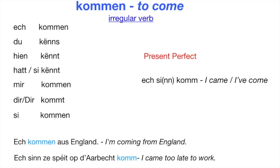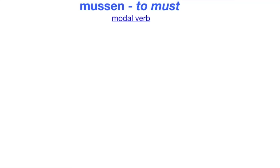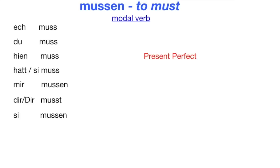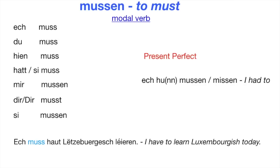The next verb: MUSSEN — to must, to have to. It is a modal verb. Ösch MUSS. Du MUSS. Jen MUSS. Hat sie MUSS. Mir MUSSEN. Dir MUST. Sie MUSSEN. To build the past tense of MUSSEN you must use the present perfect — MUSSEN has no imperfect tense. To say 'I had to' is 'Ösch hur MUSSEN' or 'Ösch hur MISSEN' — both forms are correct. Example: Mir hunden zuch hur MUSSEN — we had to take the train.